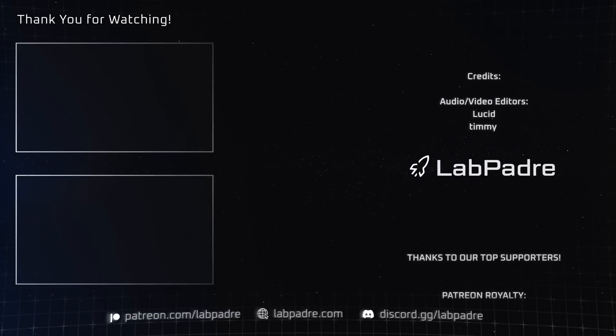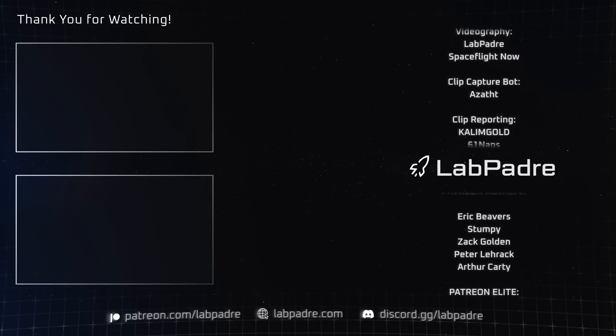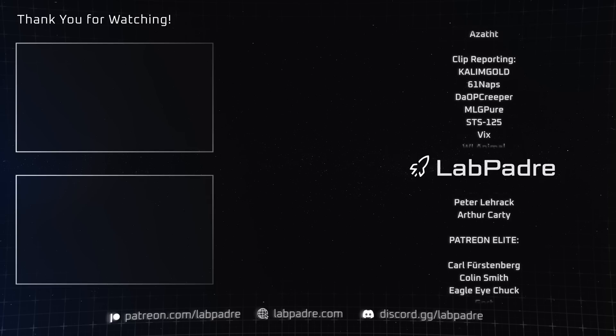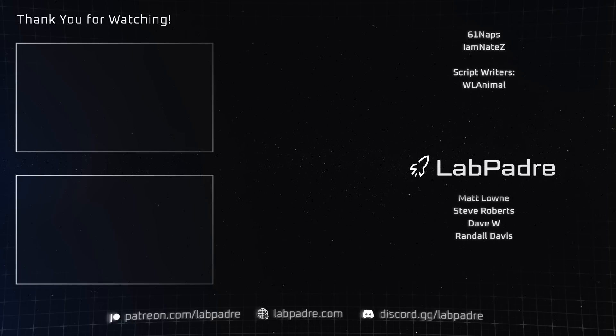And there you have it, another SpaceX and Starbase weekly update brought to you by LabPadre. Don't forget to hit the like and subscribe button if you haven't already, and we'll see you next week. Thanks for watching — LabPadre out!